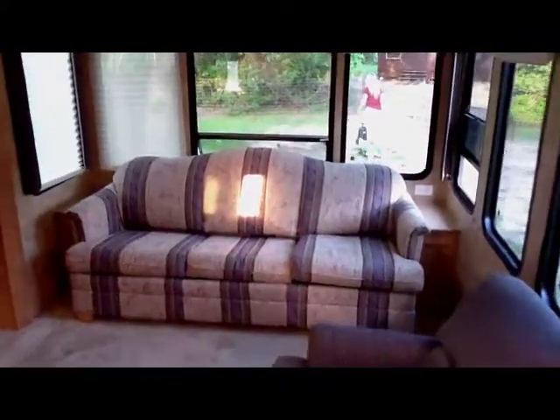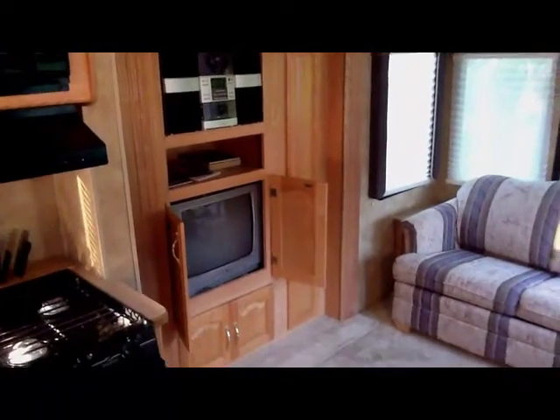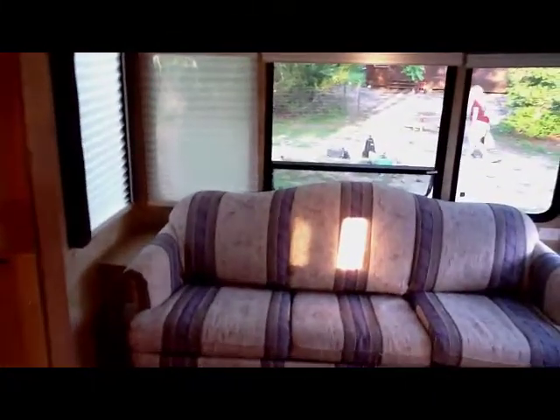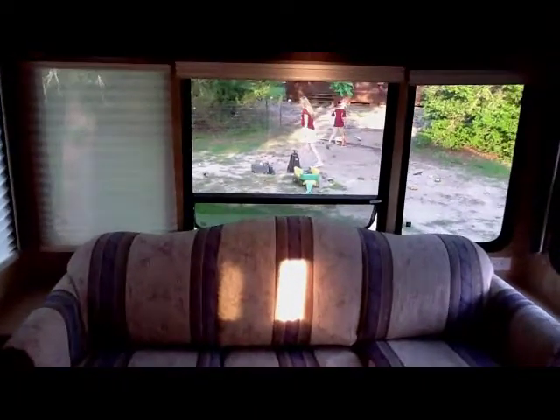As you go towards the back, there's a recliner and a sofa that pulls out into a bed. There's another slide-out with the stereo and TV — the TV swivels and can be viewed outside. There are two sets of blinds: one is a light color you can see through, and the other completely blocks out light.